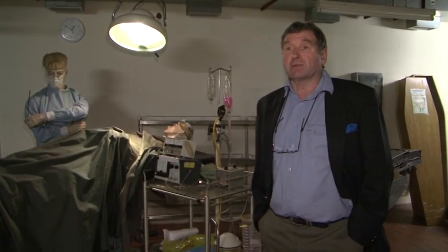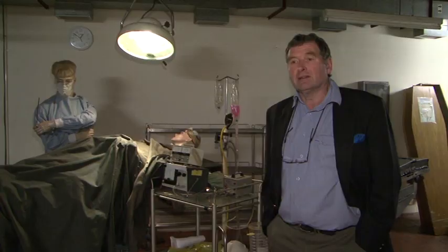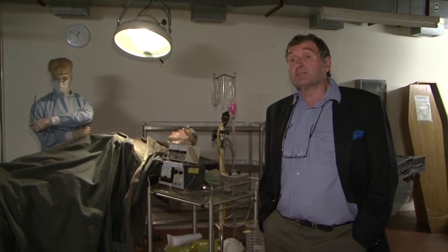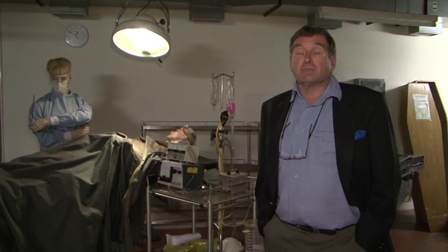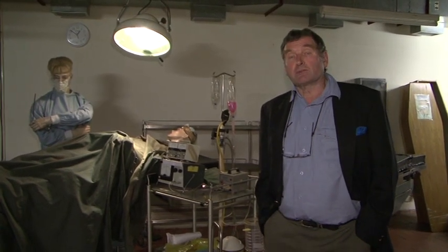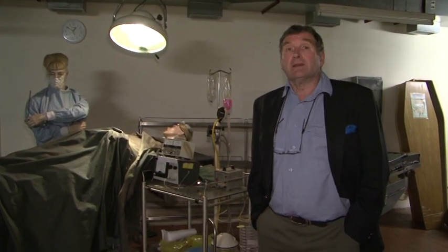This is the sick bay. If you were down here for three months it's certain that somebody would get into trouble, so there's a very basic operating theatre here as well. There are coffins here — cardboard coffins, which fold up and don't take up much room — and in the far corner there are body bags. You could only keep a body in a body bag for about three days before it blew up like a balloon, so it was quite important to dispose of the dead outside the bunker fairly quickly.